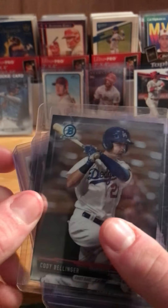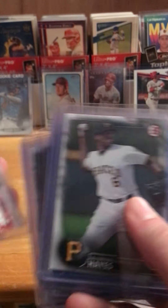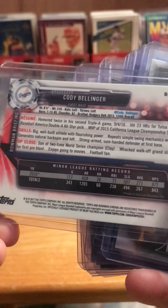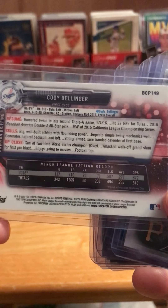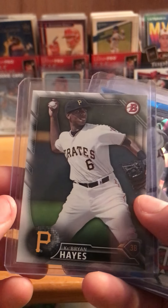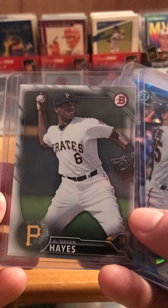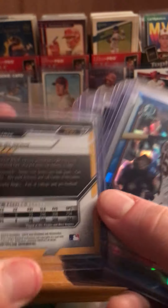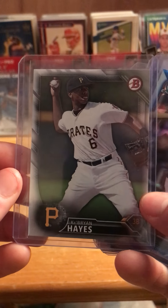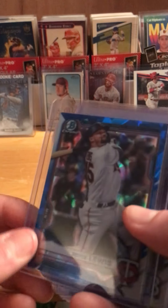Shohei Ohtani All-Star Game card. Here was one I was surprised about — Cody Bellinger, Topps Chrome from 2017. I don't think he was in the big leagues yet; it's just a base card, but still nice. Here's Ke'Bryan Hayes — I only have one other Ke'Bryan Hayes card, so I had to jump on this one. I think this was a dollar. It's from 2016, so that might be one of his first prospect cards — not his first Bowman, but still nice.